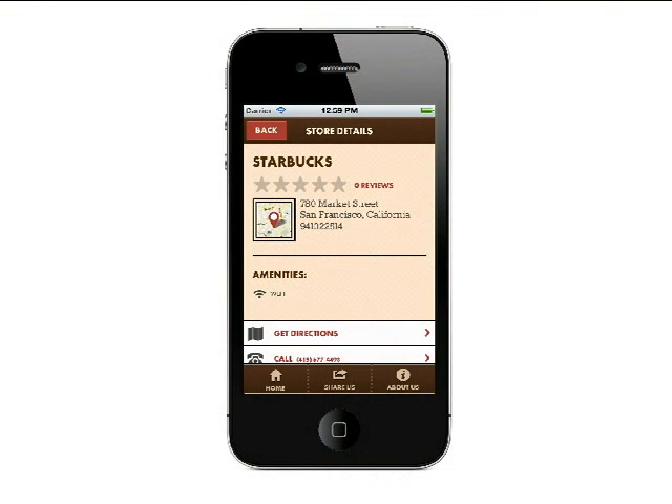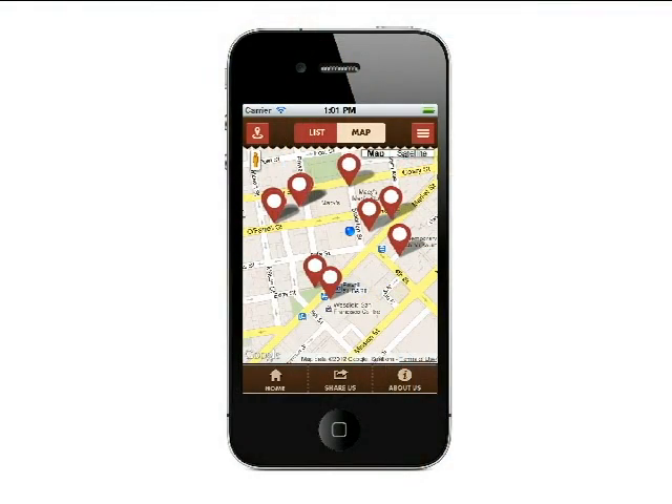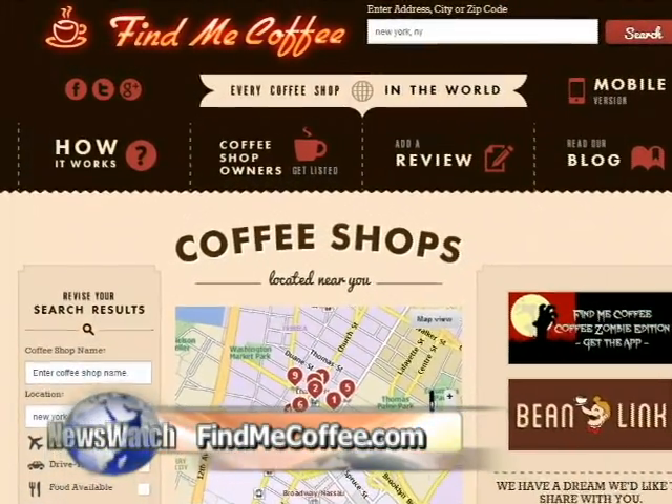Also, the reviews are crowdsourced, so if you're like me and you want to write a review, you can. I did a quick Q&A and tested it in New York City and Washington, D.C., and had zero problem finding a shop in either city. So if you love your coffee, this is an app you should definitely check out. To download it or get more info, head to findmecoffee.com.